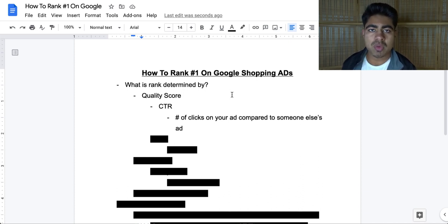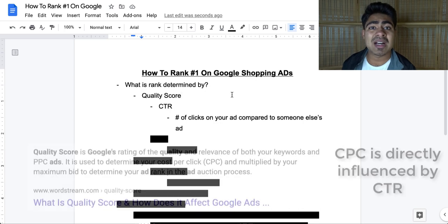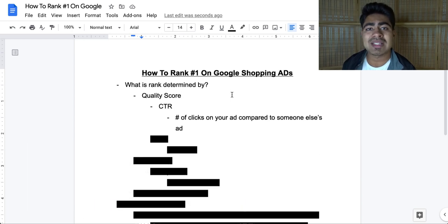Number one factor is quality score. With Google Shopping Ads, you don't directly have access to this number, but Google's algorithm associates a number from a given scale to your ads, and this number determines how well your ads perform. If it was a scale from one to ten, one would mean your ads are horrible and nobody's clicking on them, so Google puts you towards the very end. Number ten means your ads are rock solid and Google will boost them towards the front. This quality score is directly influenced by the CTR of your products — the number of clicks your ad is getting compared to your competitors.